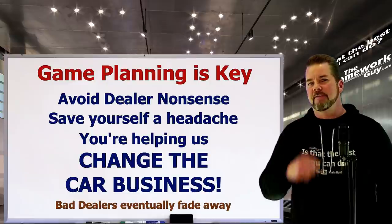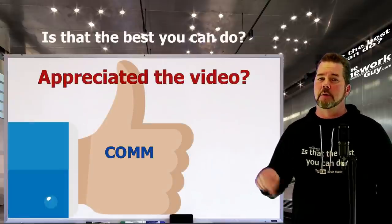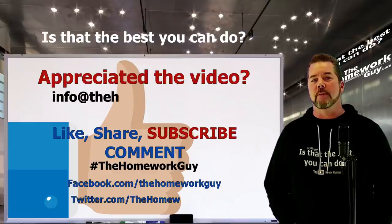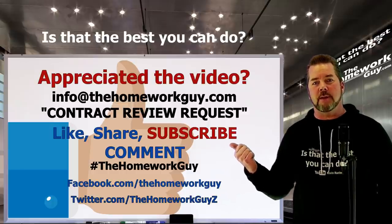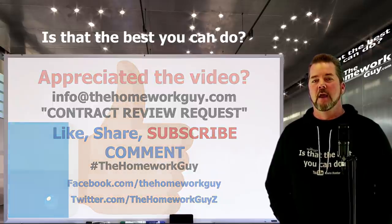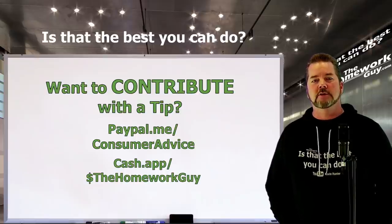The smart dealers figure out that people don't want to hear all the nonsense when buying a car, and things start to change. If you appreciate the video, consider recommending us to others and leave a comment down below using hashtag The Homework Guy. You can also email us at info@thehomeworkguy.com — if you have a car contract you'd like reviewed, we do those for free. Just add 'contract review request' to the email title, block out any personal information, and we'll get back to you. Hundreds of emails pour in so please be patient.